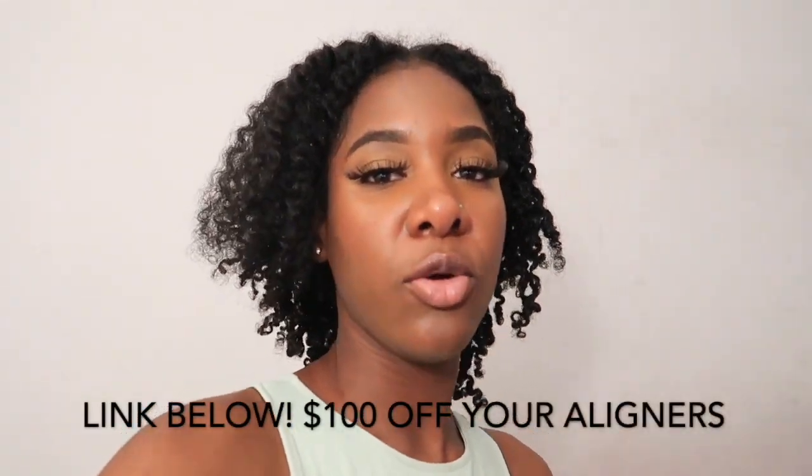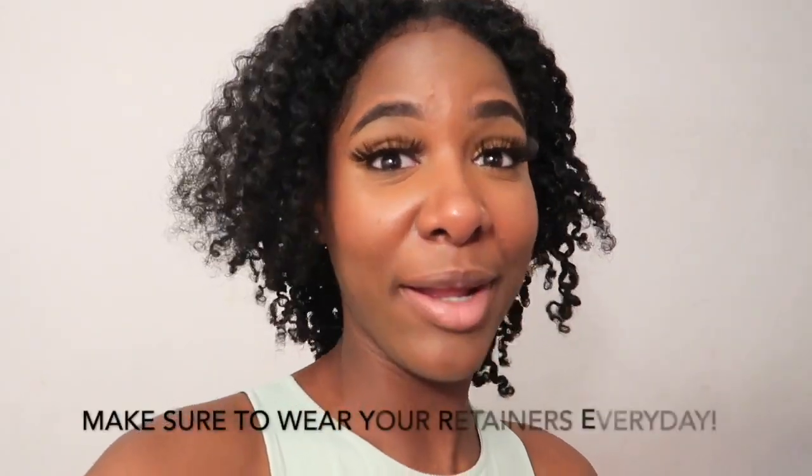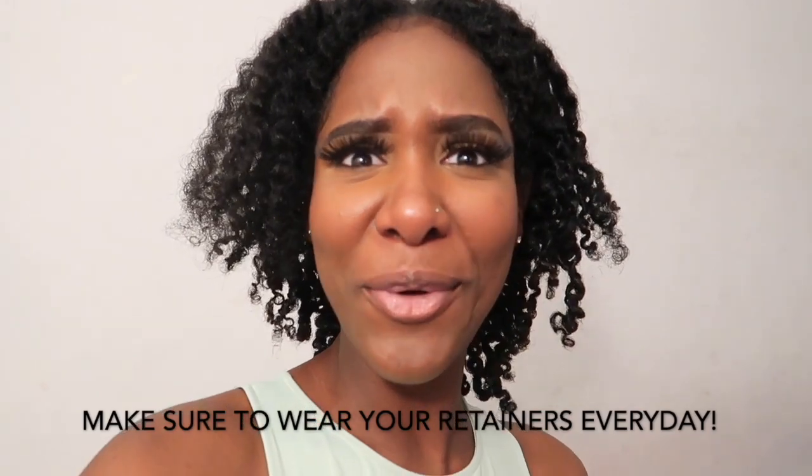I believe I can give you guys a discount code, so I'll insert it for some money off. I look back at my videos and pictures and I'm like, oh my gosh, my teeth were really crooked — crazy! But I love it. Hope you enjoyed the video — don't forget to like, comment, and subscribe. If you have any questions, comment them down and I'll try my best to answer them.